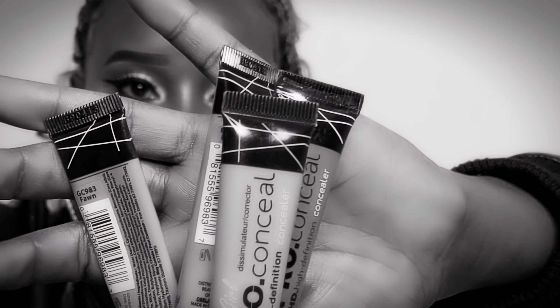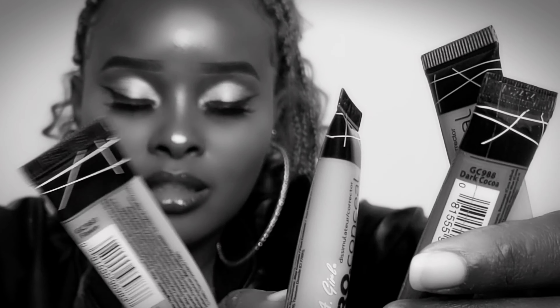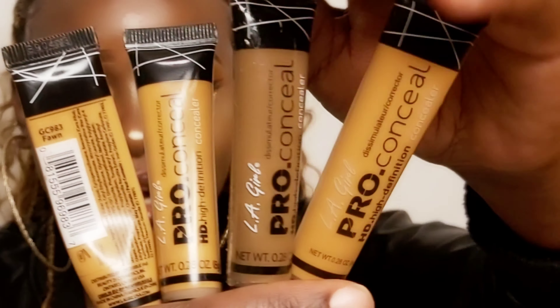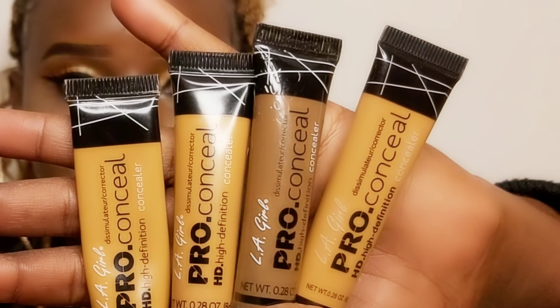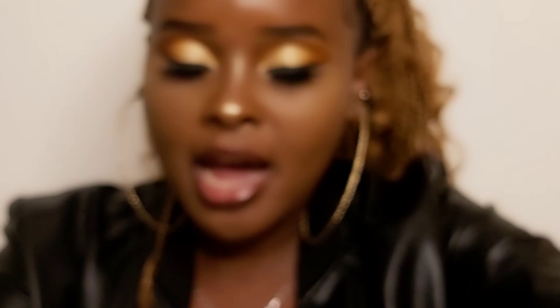Out of these four concealers, one is fake. If you're not keen enough, you will not be able to spot a fake L.A. Girl Pro concealer. I have all the key points you need to check out when buying your concealer. The first thing you need to check is the size.